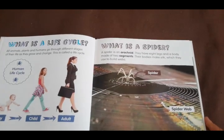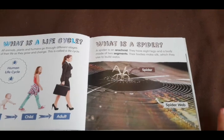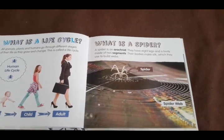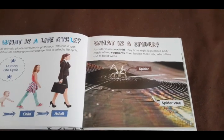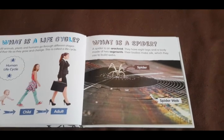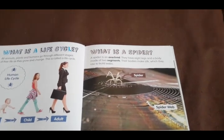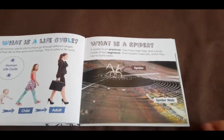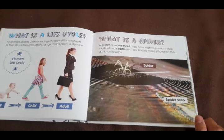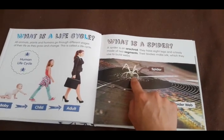So what is a spider? A spider is an arachnid. They have eight legs and a body made of two segments or parts. Can you imagine what it would be like to have eight legs and only two parts of your body — a head and maybe your tummy? Their bodies make silk, which they use to build webs, and it comes out of their bottom.